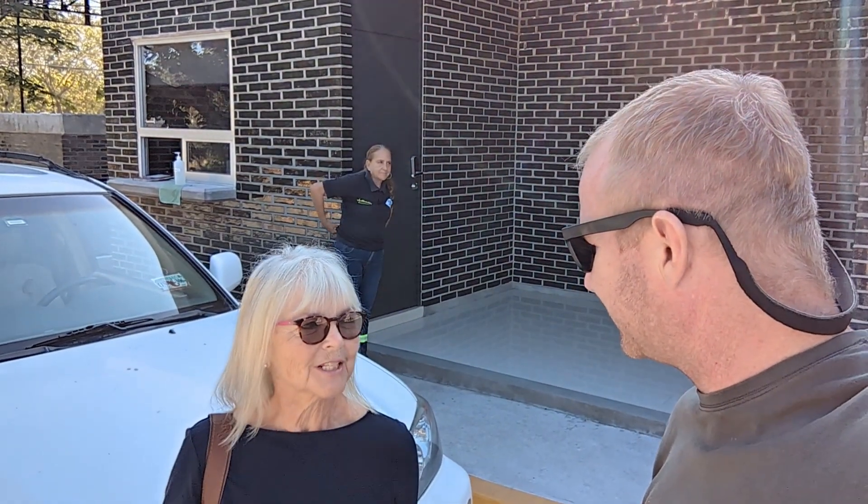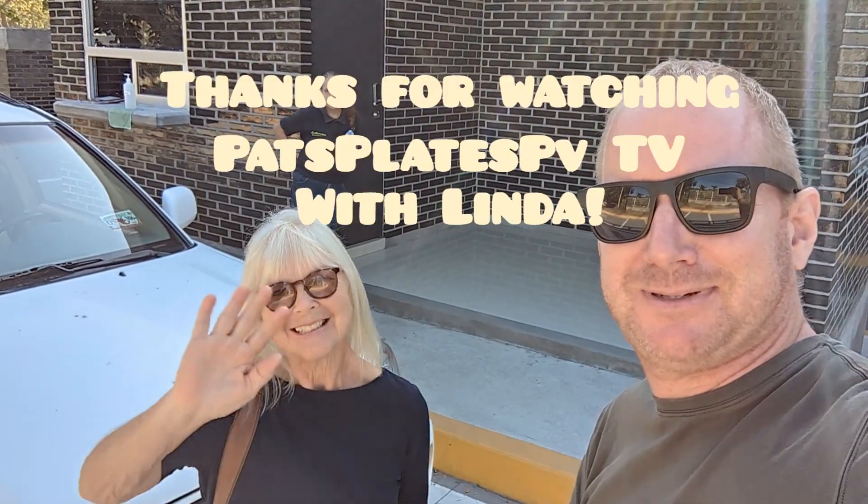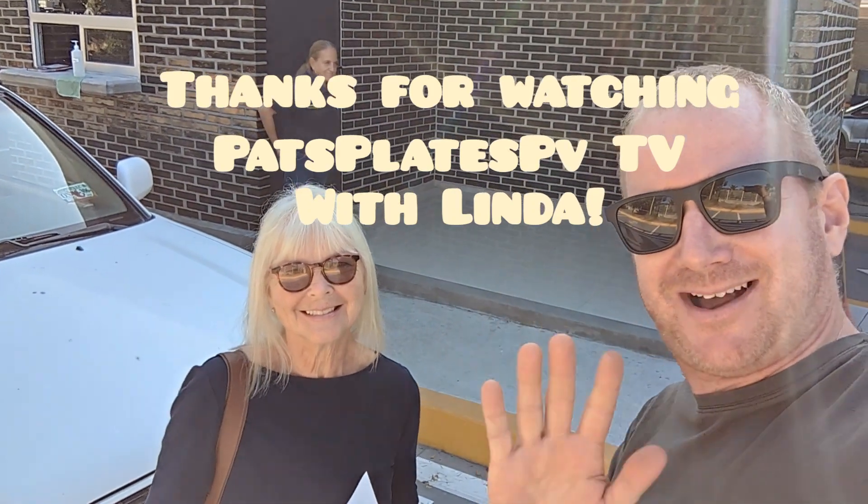We got lucky this time versus my last visit, which was three hours. Linda said it was a relief to have it over with, and she's grateful for the help. Thanks for watching Pathways PVTV with Linda co-starring. Bye!